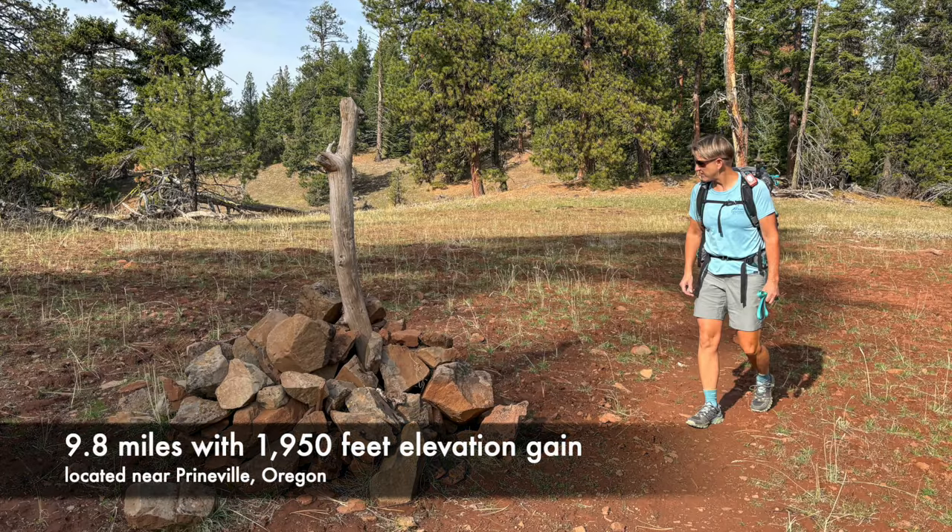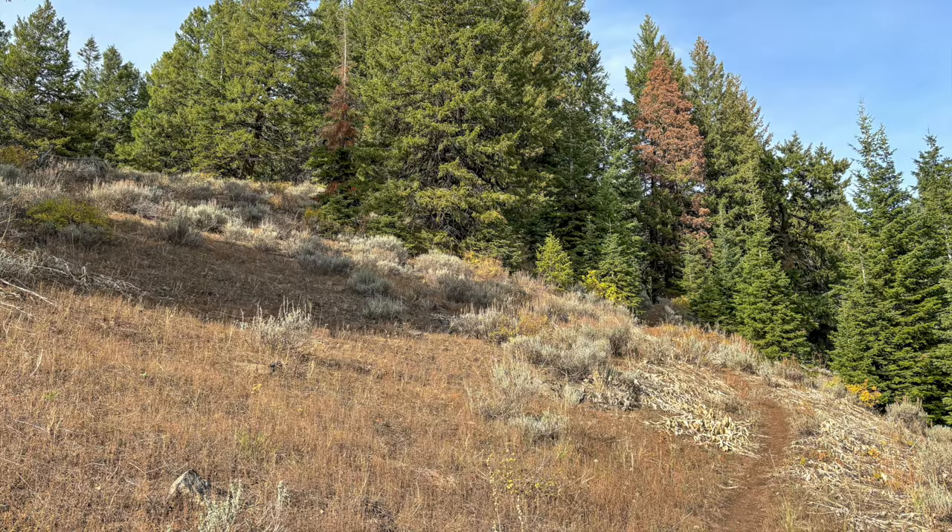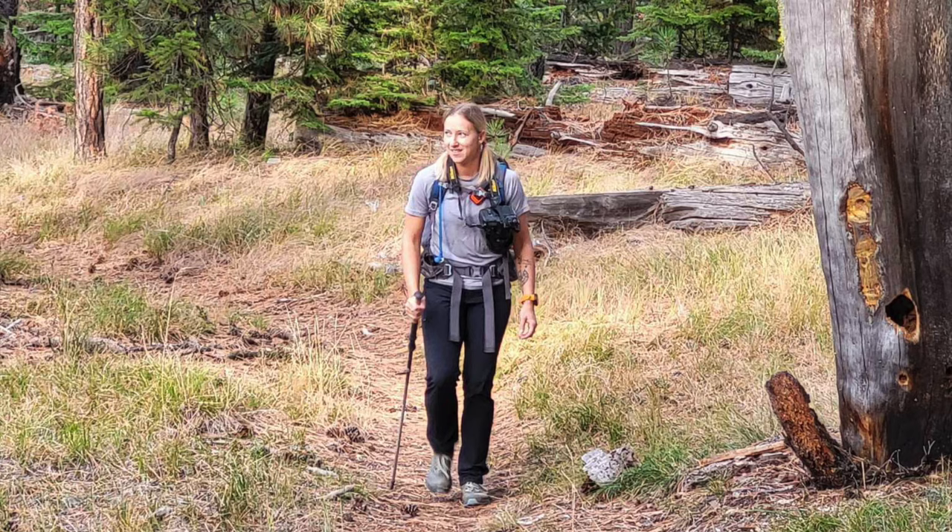Round Mountain is a 9.8-mile round trip hike located near Prineville. This trail takes you through a beautiful, mostly ponderosa pine forest, but we did also see a few large trees along the way. It's a steep hike gaining almost 2,000 feet of elevation to the top, which unfortunately has a radio tower that is quite the eyesore.